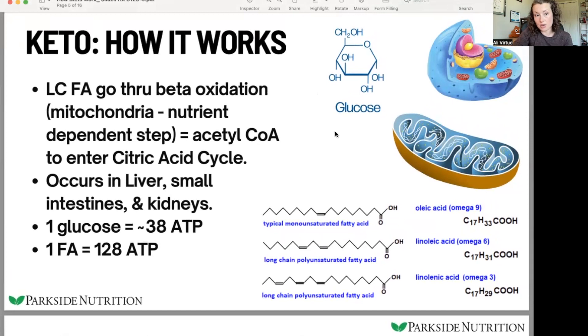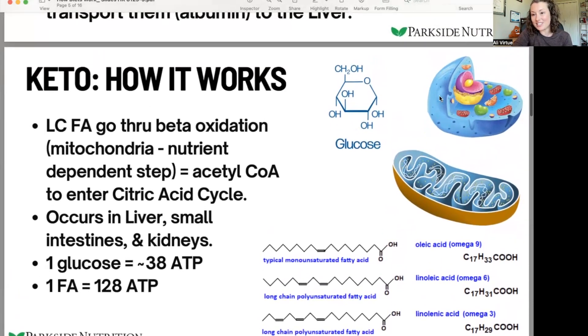This is also a very nutrient-dependent process. To get this large fat molecule processed, it has to enter an organelle called the mitochondria. It takes a special step to get these large fatty acids into the mitochondria to actually be broken down — you snip them into shorter chains to release that energy. This requires carnitine, which is found in meats. If someone is having a really hard time fasting, this could be a sign of carnitine deficiency or missing other key nutrients required in that step. This process occurs in the liver, small intestines, and kidneys — a limited set of tissues.